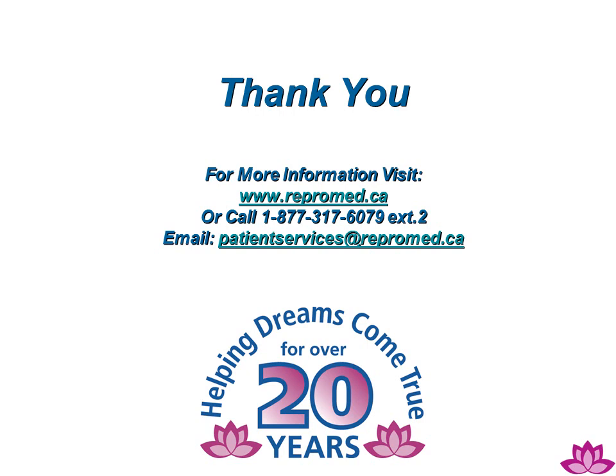For more information on this and other reproductive services, visit www.repromed.ca. ReproMed: helping dreams come true for over 20 years.